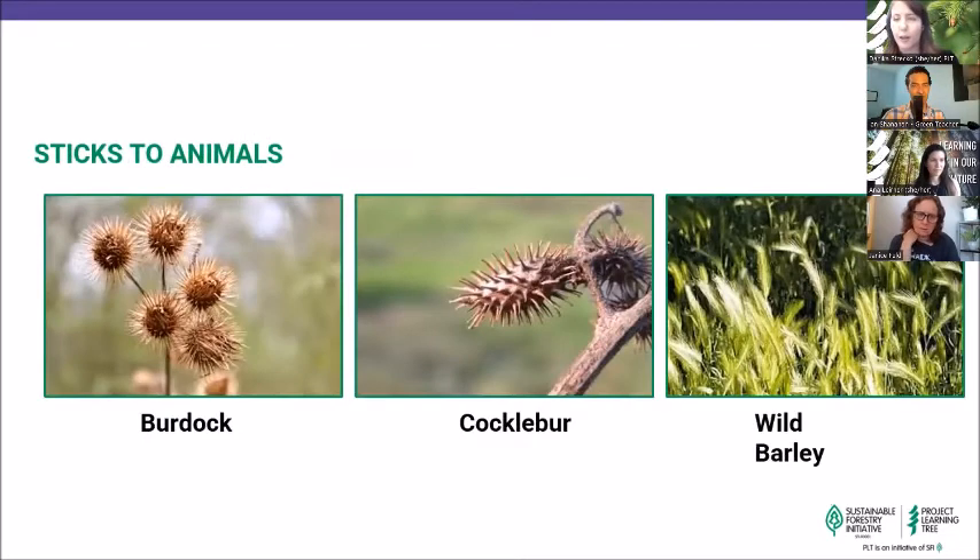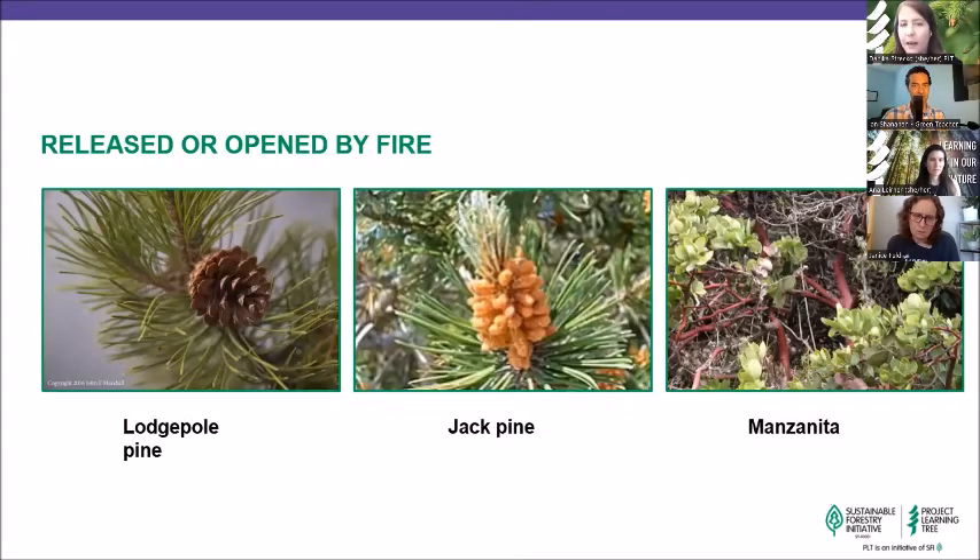And lastly, we have 'released or opened by fire' — the lodgepole pine, jack pine. These ones might be harder to identify by sight. They're such a cool dispersal method: one forest management practice actually promotes regrowth and reproduction using these categories of seeds with prescribed burning — the planned application of fire with the intent to confine burning to a predetermined area. These seeds only open and release when there is enough fire or heat present.